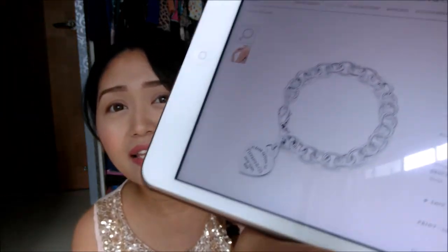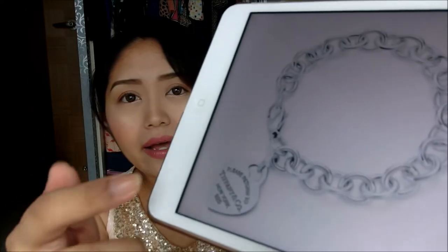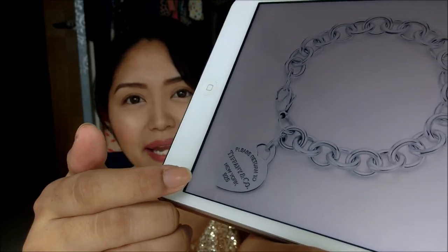Last but not least, an accessory from Tiffany and Co. I already own the beads bracelet and I really hope to own something chunkier. What I'm hoping to get this year is the Heart Tag charm bracelet — it has a very chunky design and at the bottom is a pendant that says Tiffany and Co.